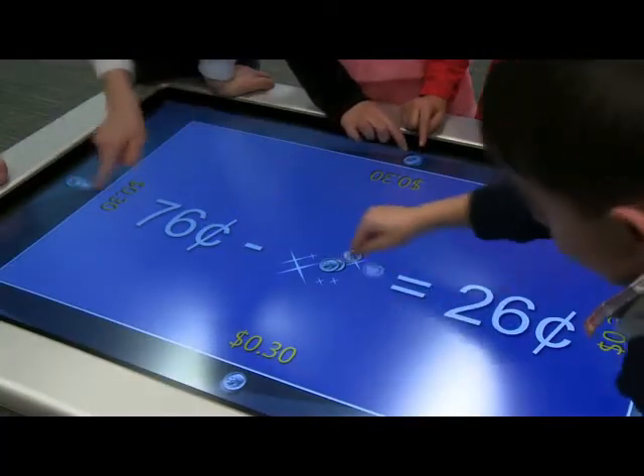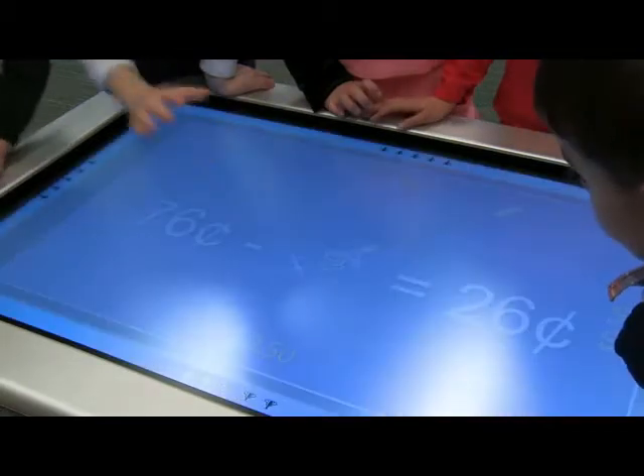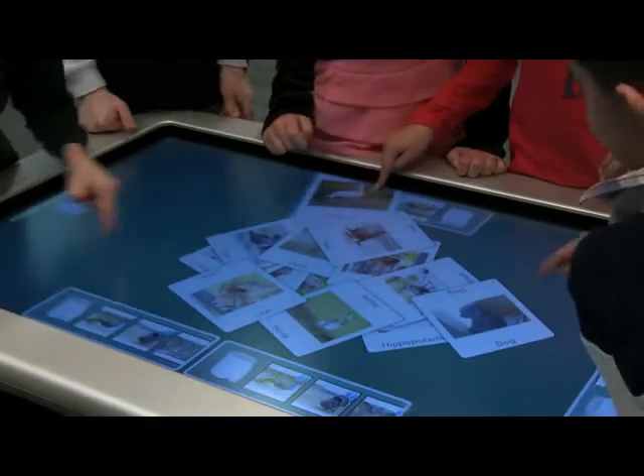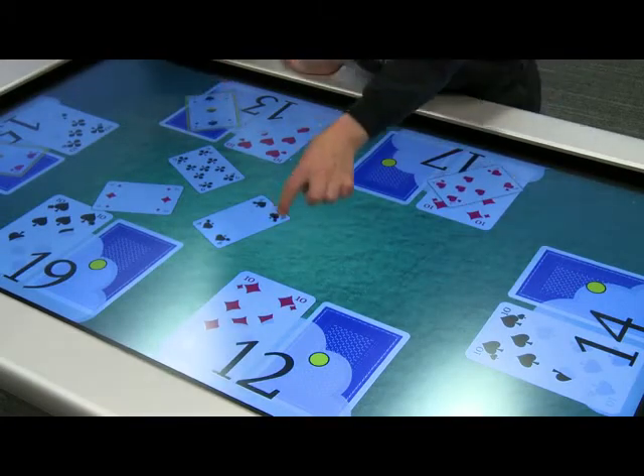It comes preloaded with applications including Notebook that teachers can customize to individual learning needs. In addition, teachers have access to over 1,500 activities on the Smart Exchange. Where the Smart Table shines is it's a space where students can work together on their own and they're learning from each other.